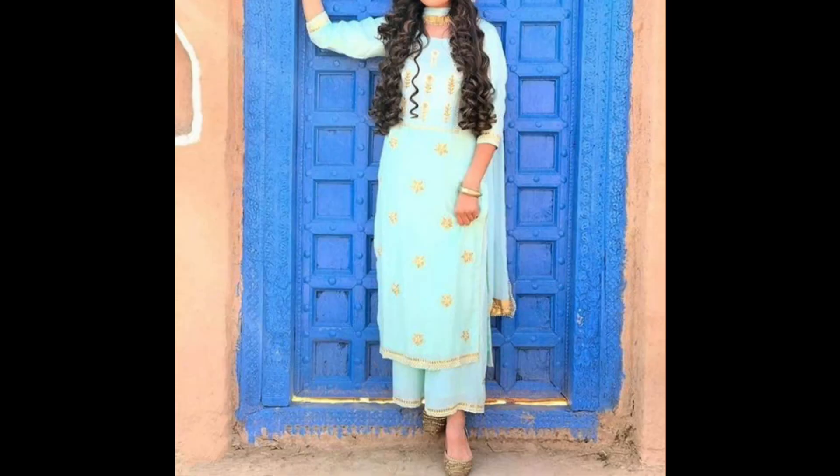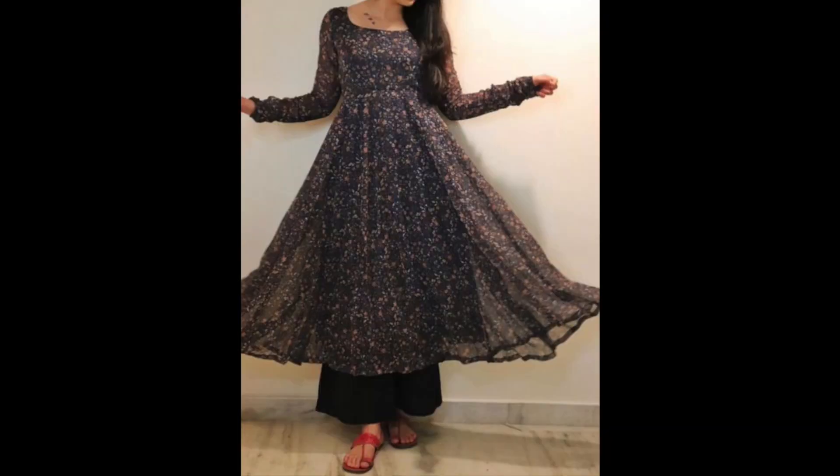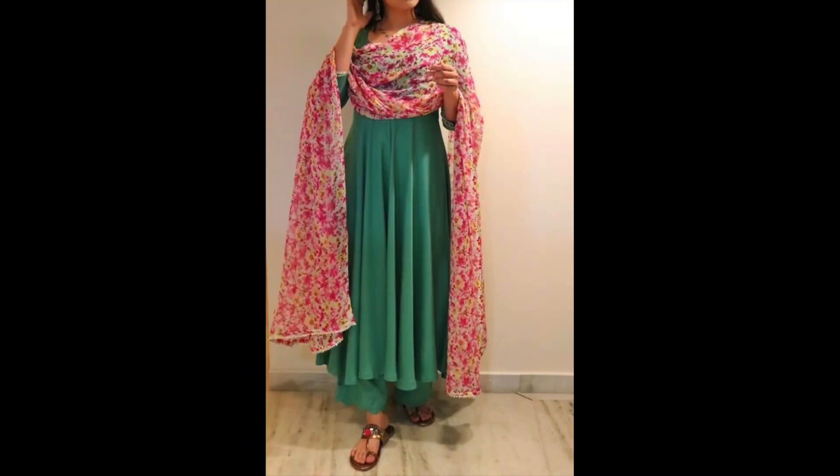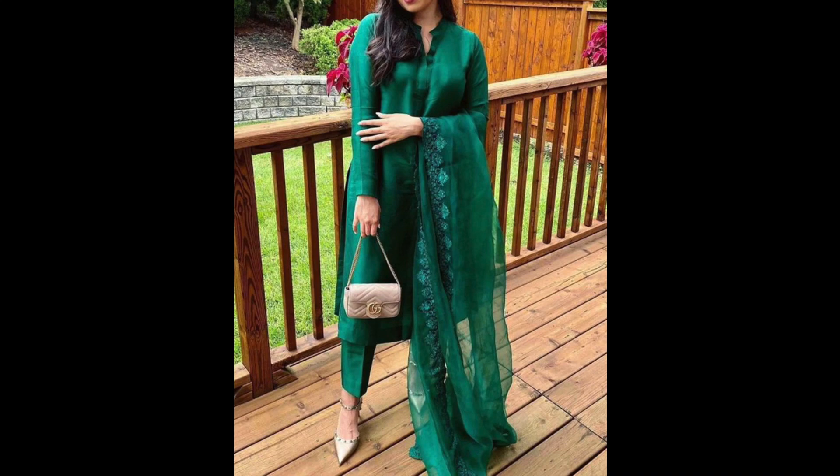Fabric wise aap isme jo ready made fabrics aate hain wo bhi le saktay hain. But agar aapko zyada flair suits banane hain, to uske liye to aapko 4 to 5 meter alag se apni pasand ka fabric lena padega. Aaj kal is tarike se pattern floral printed suits kaafi zyada trend me hai, to aap ye bhi try kar saktay hain.